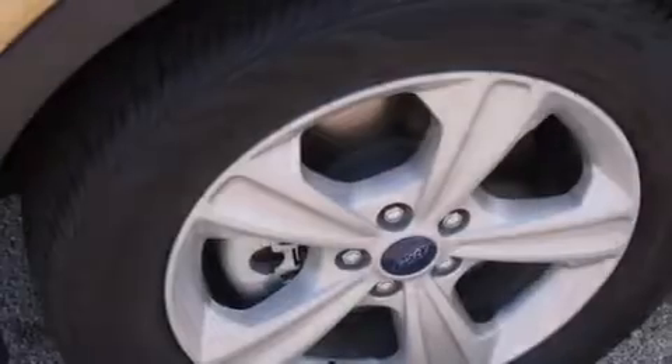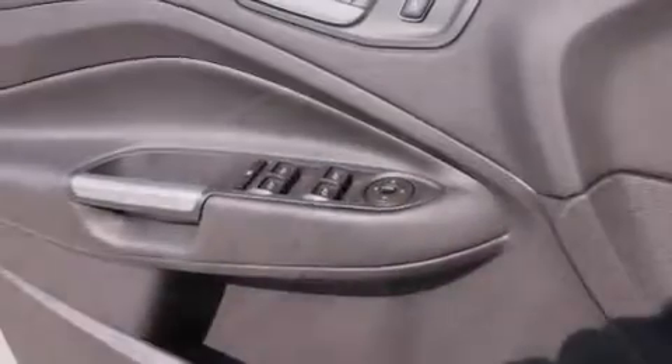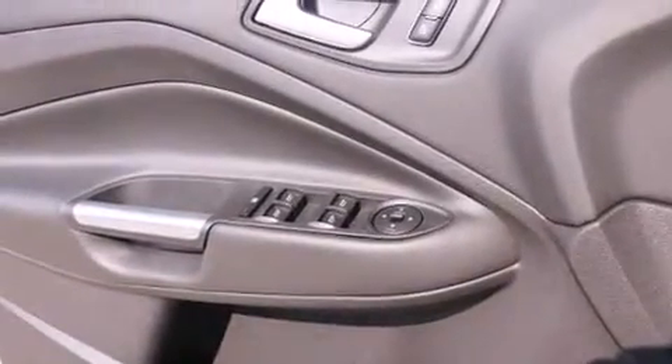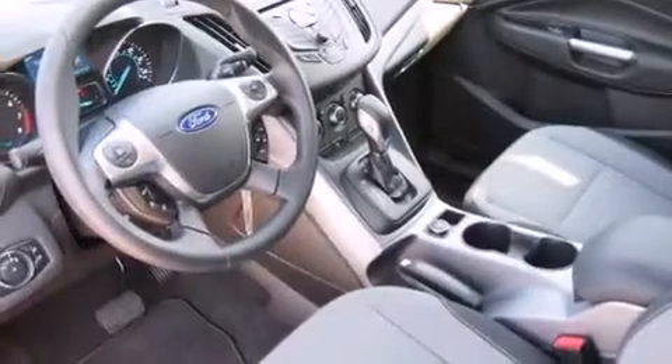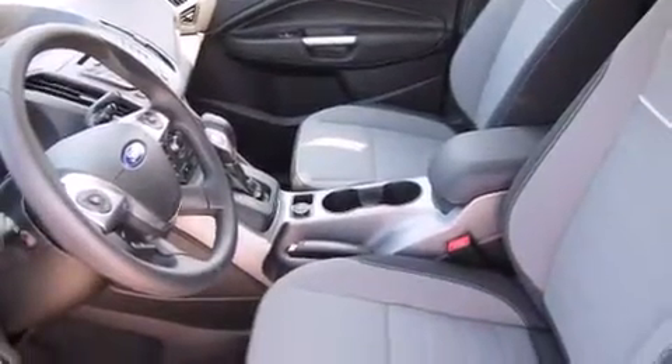The following features are also included: air conditioning, cruise control, steering wheel controls, front and rear floor mats, front multi-stage airbags, rear seat child-proof door locks, external temperature display, four-wheel disc brakes with an anti-lock braking system, a keyless entry system, and an auxiliary power outlet.